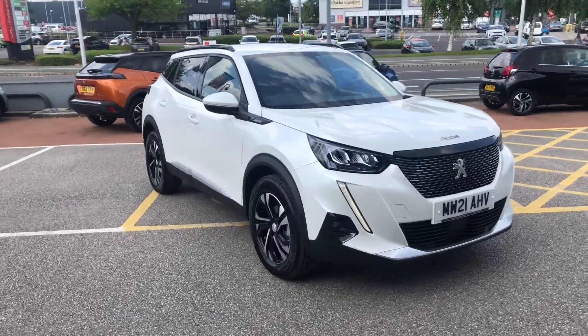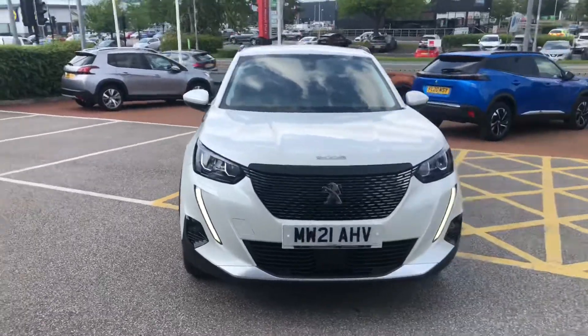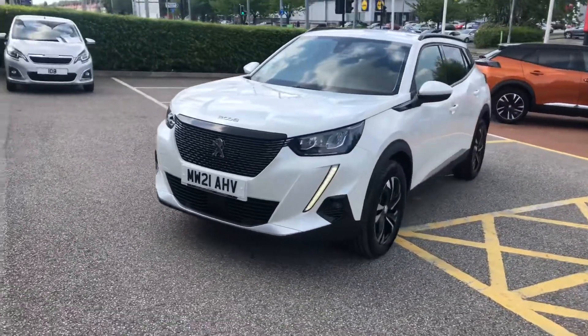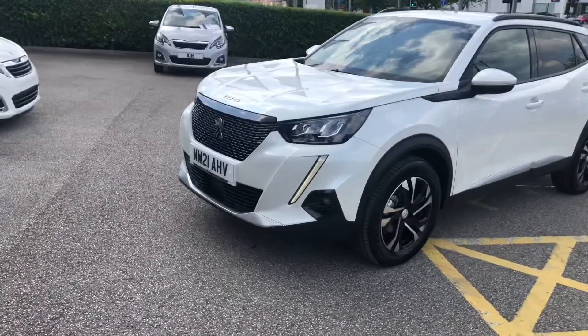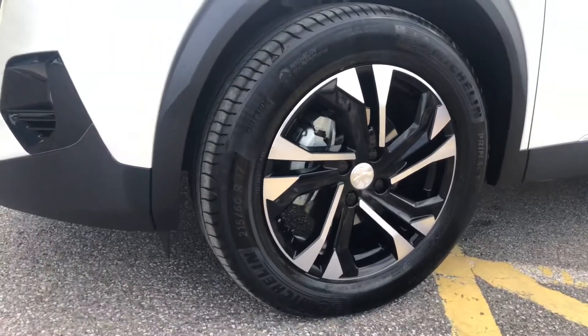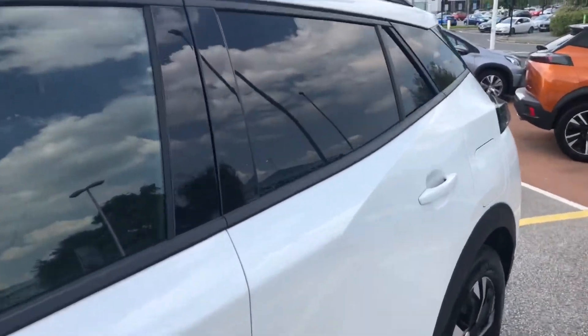Hello everybody, I'm James and today I'm going to give you a quick walk-around tour for our latest used car in stock. This is a new shape Peugeot 2008 Allure Premium. This has the 1.2 litre PureTech petrol engine with 130 brake horsepower, and you have the 8-speed automatic gearbox.